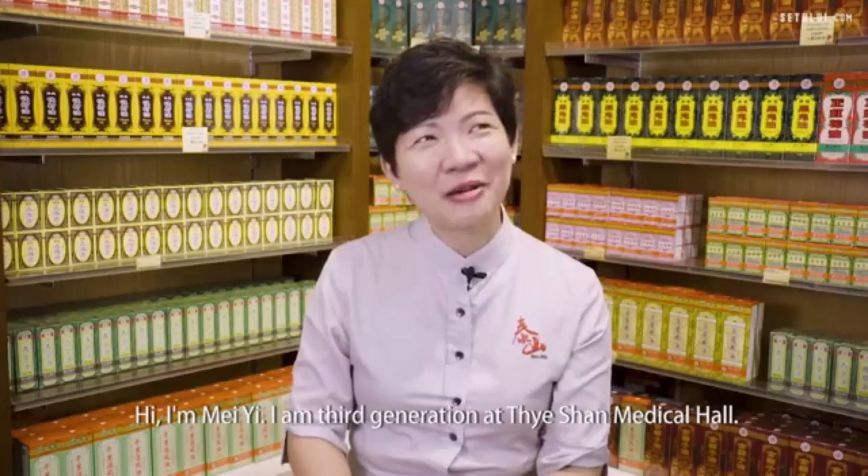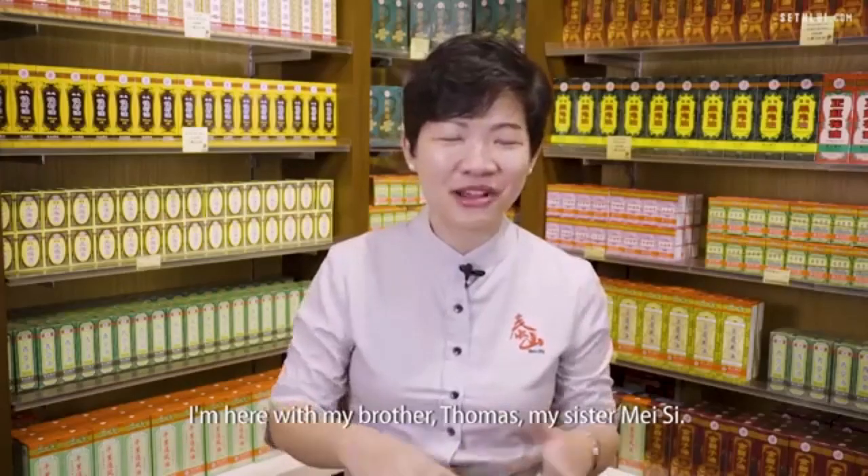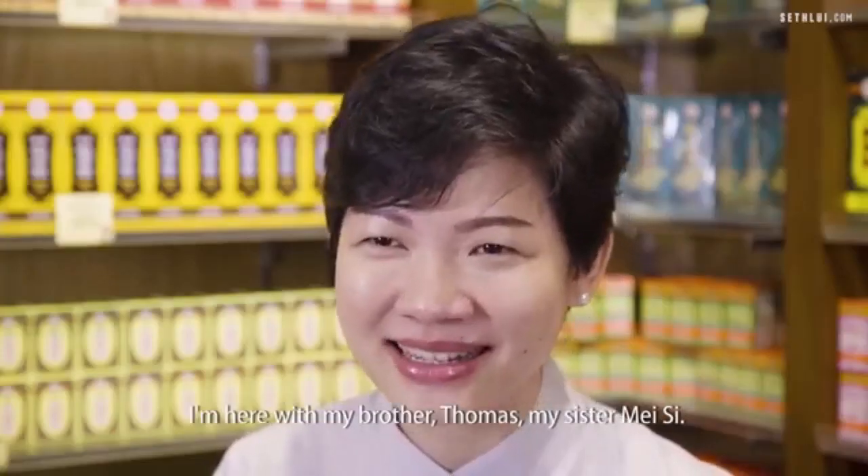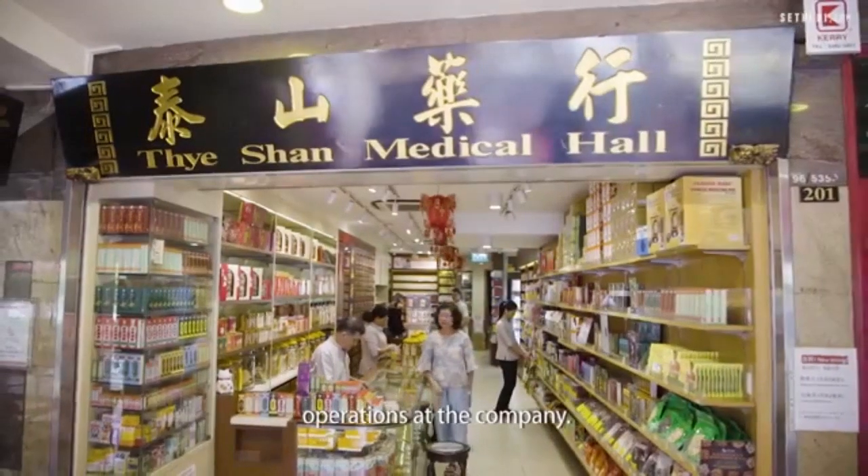Hi, I'm Mei Yi. I am third generation at Taishan Medical Hall. I'm here with my brother Thomas and my sister Meisi. Thomas, Meisi and I are the third generation handling the day-to-day operations at the company.